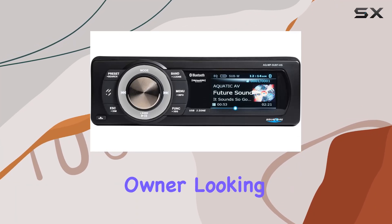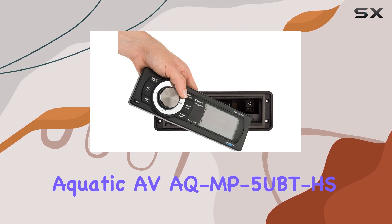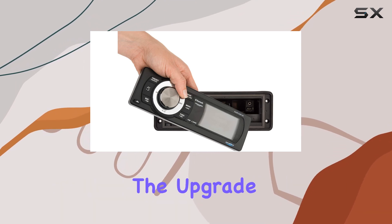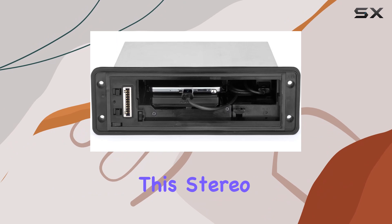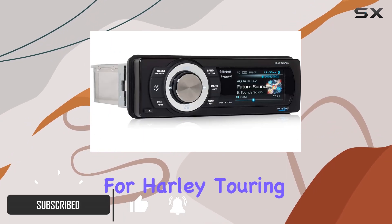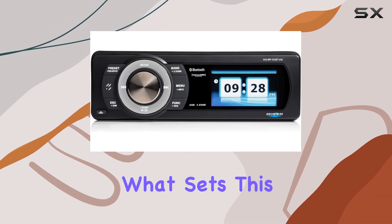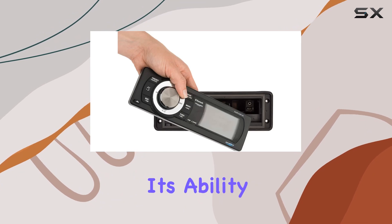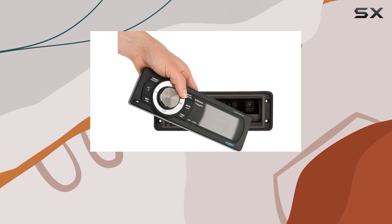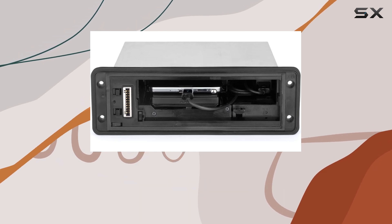If you're a Harley Davidson owner looking to boost your bike's audio experience, the Aquatic AV AQ-MP5U-BTHS might just be the upgrade you've been waiting for. This stereo is designed specifically for Harley touring motorcycles, ensuring a seamless integration with your bike's existing setup. It features plug-and-play installation using the factory mounting bracket and wiring connections, making installation a breeze.